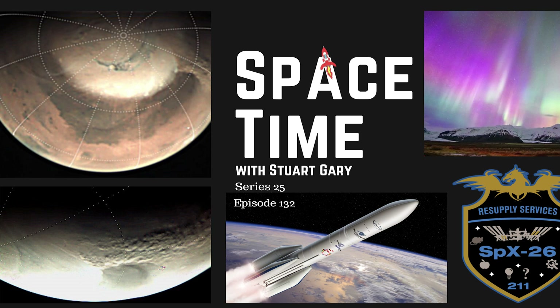This is Space Time, Series 25, Episode 132. Martian dust storms seem to generate Earth-like clouds. A solar storm smashes a crack in Earth's magnetosphere. And Europe's new Ariane 6 launcher delayed until next year. All that and more coming up on Space Time. Welcome to Space Time with Stuart Garry.